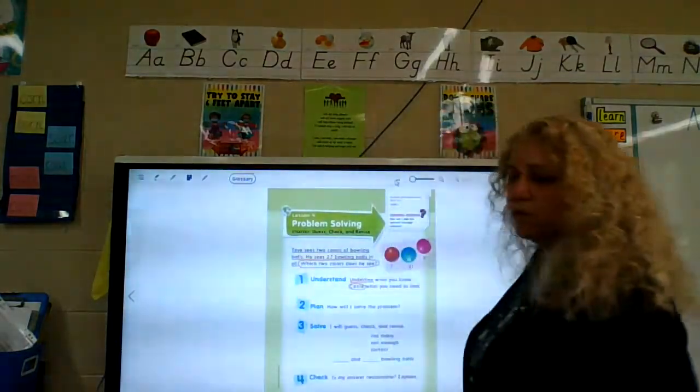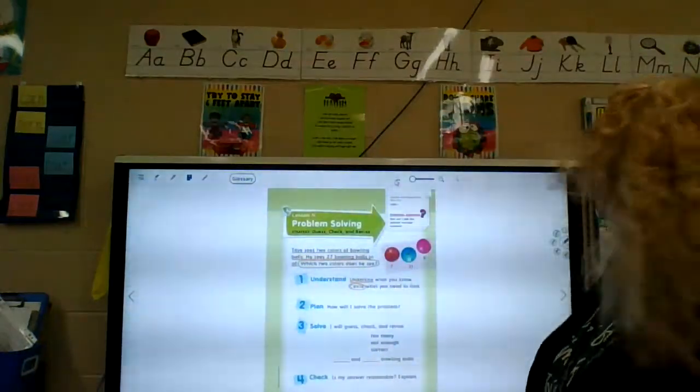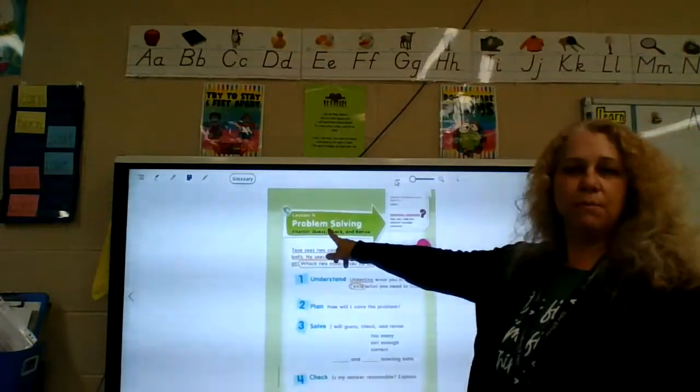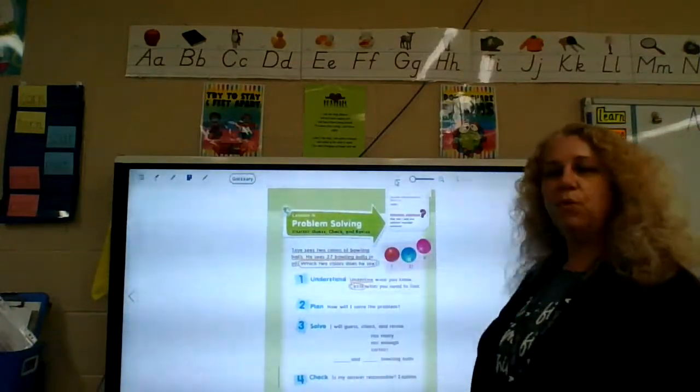Hello, it's Wednesday, April 14th. This is your math lesson for today. So we're doing two different things today. In your math book, we're going to be doing lesson four, which is the problem solving, and it's page 465.